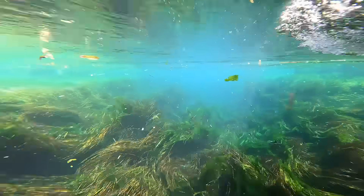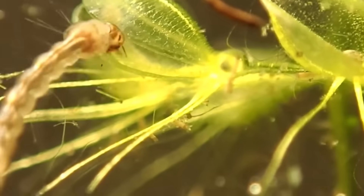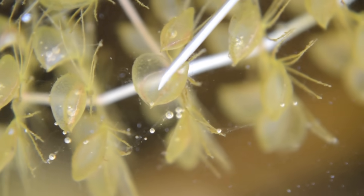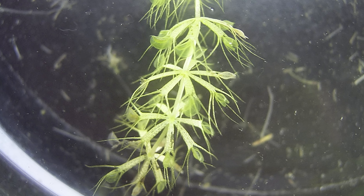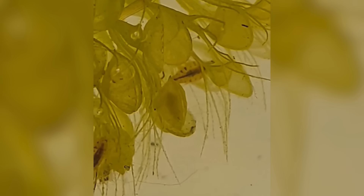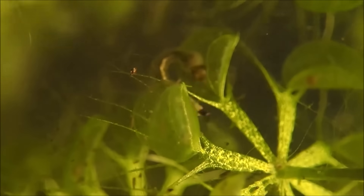In the waters of North America, there's a plant so bizarre that it looks like something out of a movie. Meet the waterwheel plant, a carnivorous plant that uses tiny wheel-like traps to catch its prey. These traps are armed with tiny, fast-moving hairs that trigger the plant to snap shut when an unsuspecting insect swims or crawls across them. The trap is shaped like a wheel, and when it closes, it doesn't just trap the prey — it also rotates to ensure a tighter grip. The movement is so precise and fast that it can capture prey in just milliseconds. Once the insect is trapped, the plant begins secreting digestive enzymes, slowly breaking it down. Thinking of plants moving quickly — I don't know, man. I don't like it, I don't understand it, and I don't want to be a part of it.